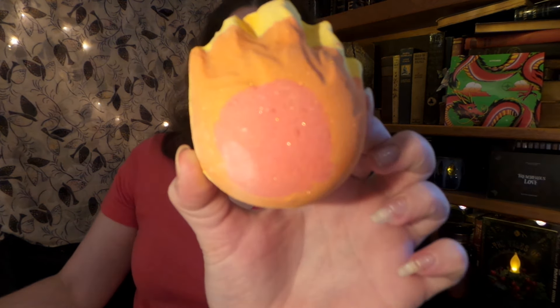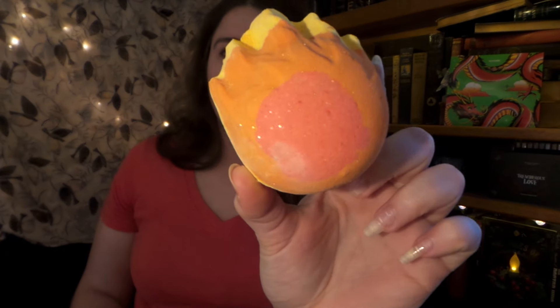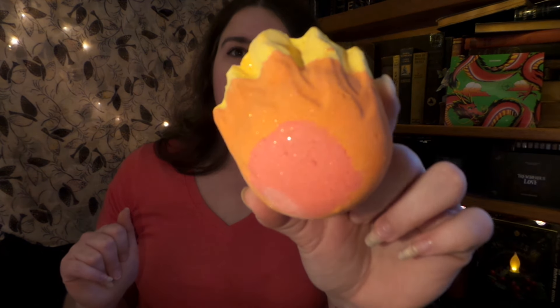The Fireball Bath Bomb! If I remember right, this was Lush Christmas three years ago, and I still have two left from that Boxing Day. It is just such a spicy, warm, fiery bath bomb. I wish they would bring this back — something hot for the summer or for the winter. I don't care, I love this scent so much. The scent is almond essential oil, Brazilian orange oil, and cinnamon leaf oil, and that cinnamon leaf comes through so well.